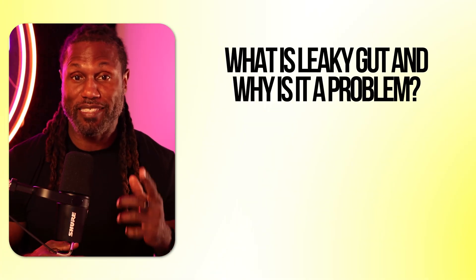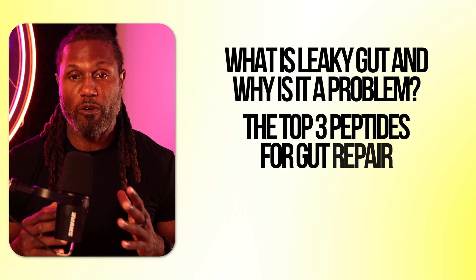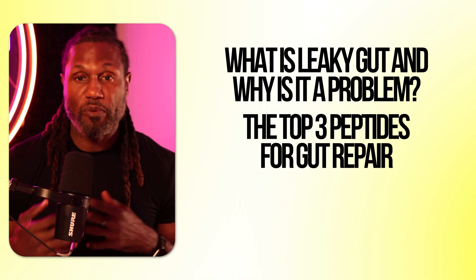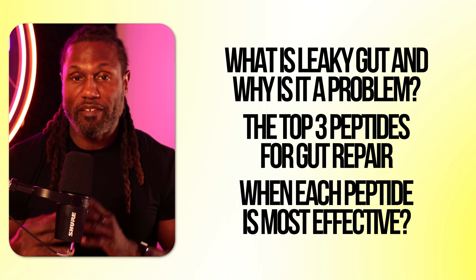So in today's video, we'll cover what leaky gut actually is and why it's a real clinical problem, the three most promising oral peptides for gut repair — BPC-157, KPV, and larazotide — and when they may each be the most clinically effective.